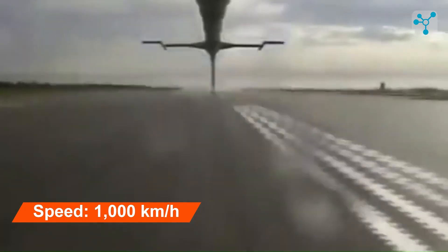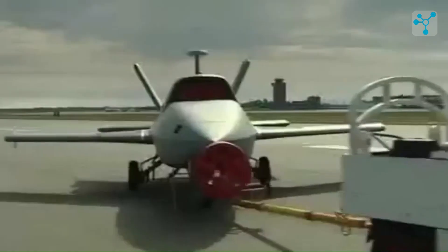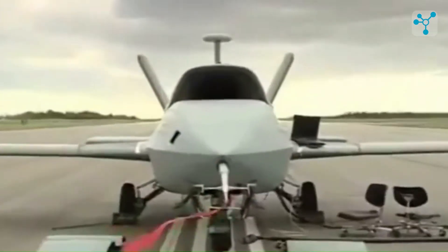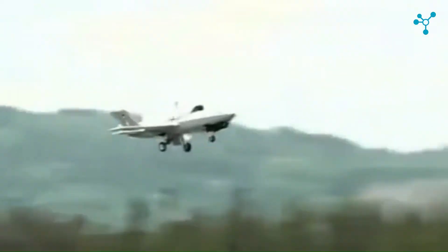The EADS Barracuda, a joint German-Spanish project by Airbus, is an experimental stealth unmanned combat aerial vehicle used primarily for reconnaissance and strike missions. It is still under development and is expected to enhance Europe's drone capabilities. While its endurance and range remain classified, the Barracuda's stealth capabilities and high-speed operations make it an important experimental UAV for future European defense strategies.